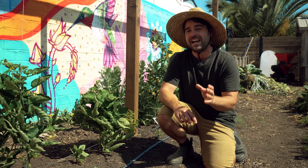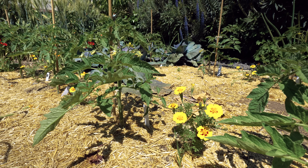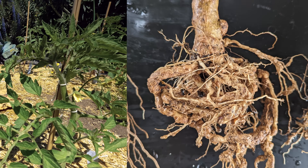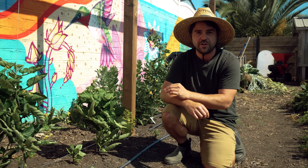For deterring pests, I always go with the French marigold. The French marigold produces an aroma in its roots that helps drive away root-knot nematodes, which are a classic underground pest that can destroy your harvest.